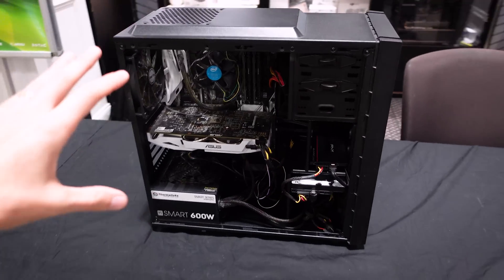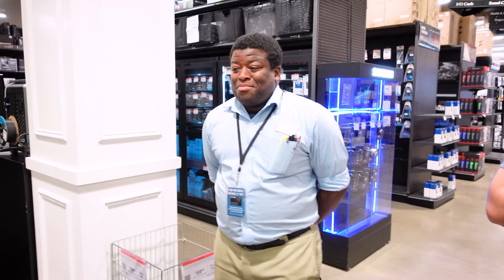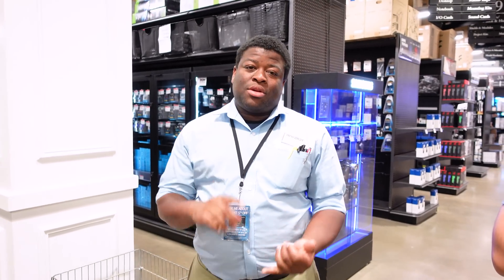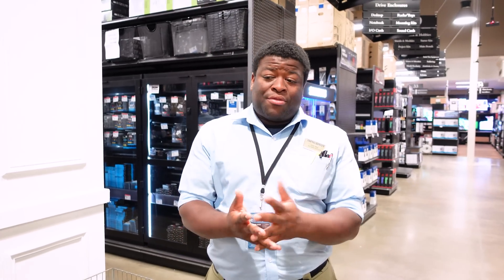I still think $800 is going to go a long way for this rig, and who better to help us spend it than our good friend Isaiah here at Micro Center. Isaiah, what do you think we can do with 800 bucks? There are a couple of different ways we can go — CPU upgrades, motherboard upgrades, graphics card upgrades. If that's the most important thing to you, we can definitely focus on that. I think it would be pretty good to try to get a balanced build. Are you okay with open box stuff? Yeah, I'm fine with it.